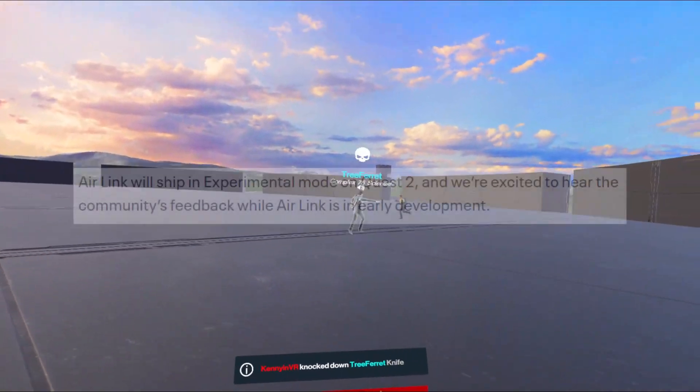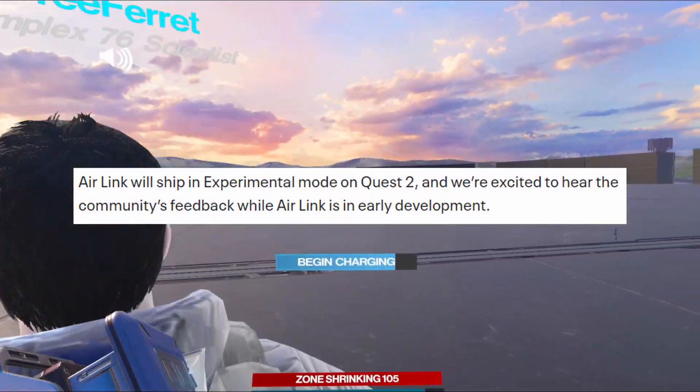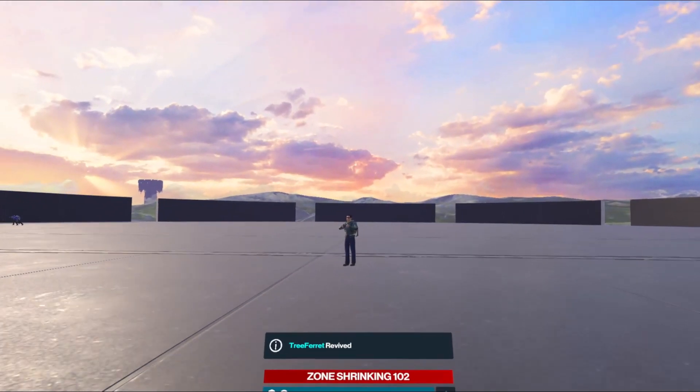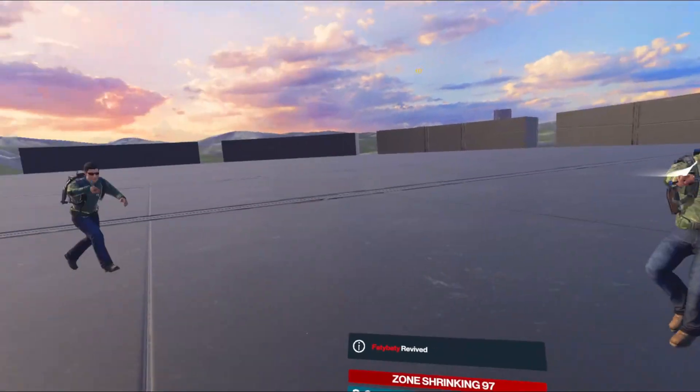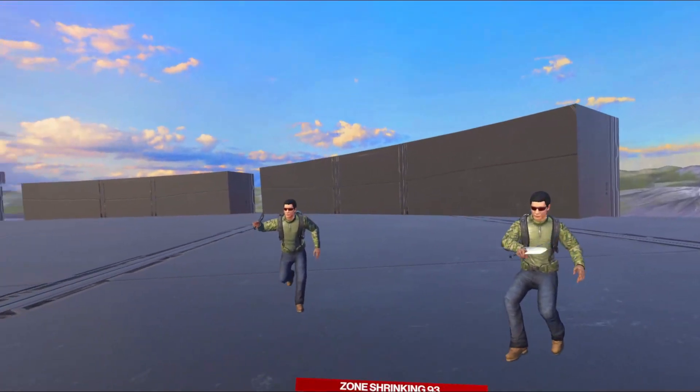Air Link will ship in experimental mode on Quest 2, and they're excited to hear the community's feedback while it's in early development. Unfortunately, if you're still on Quest 1, it sounds like it's going to be exclusive to Quest 2. It didn't explicitly say exclusive, but it said it will ship on Quest 2, so it sounds like it's only going to be on Quest 2.